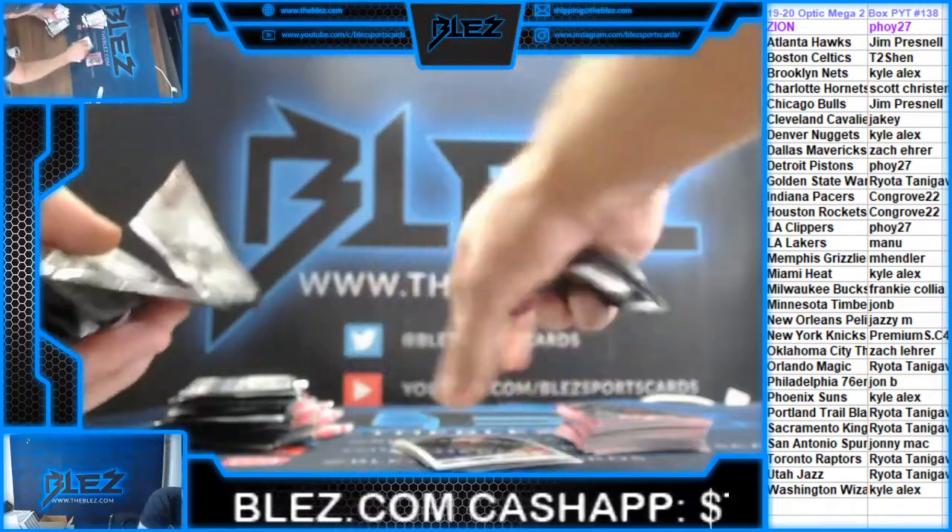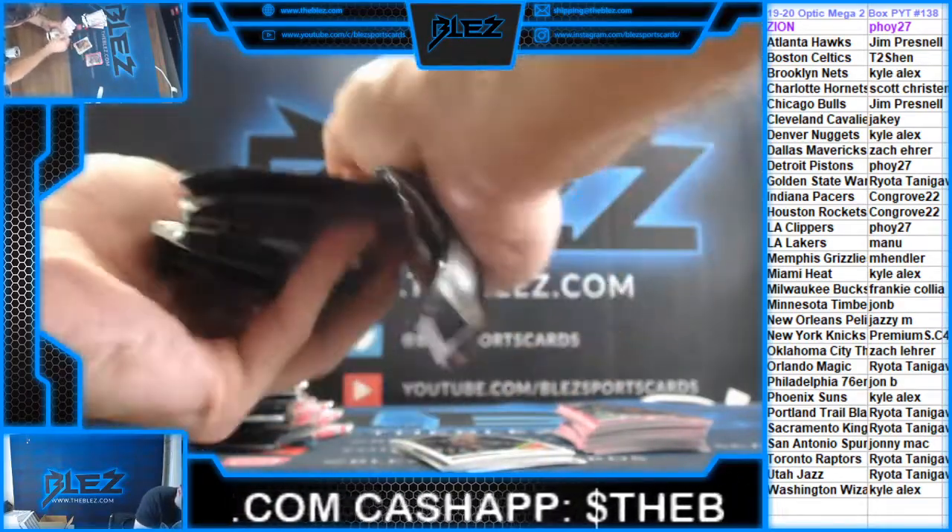All right, every card will ship. All cards you see in this break video are shipped to the owners.